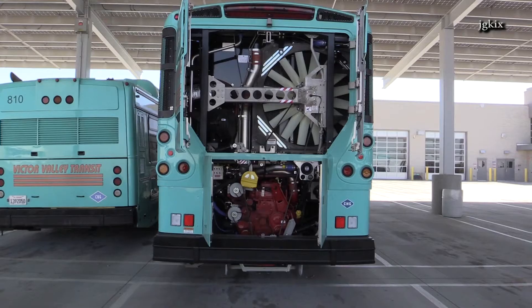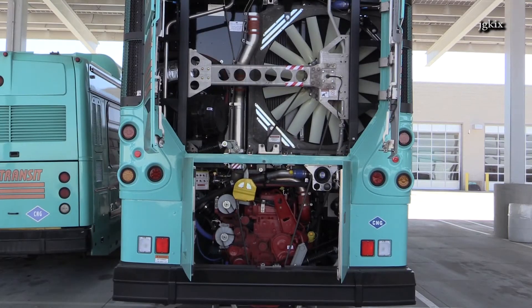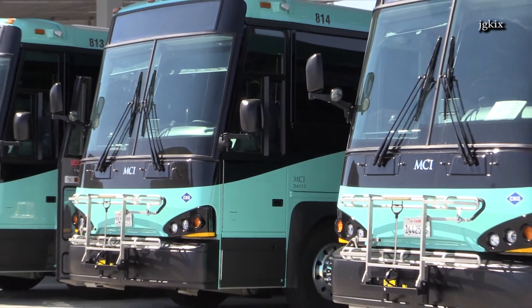It took a while because we waited for the new ISX-G engine — a more powerful engine. We were the first ones with it, so they had to test it. Once it approved testing, they built the remainder of them, and we received them probably about two weeks ago.